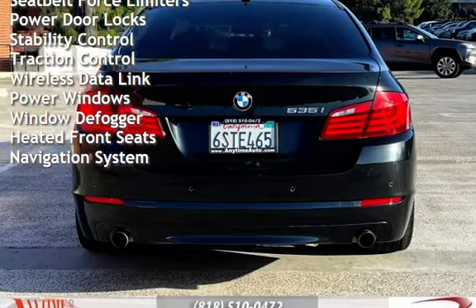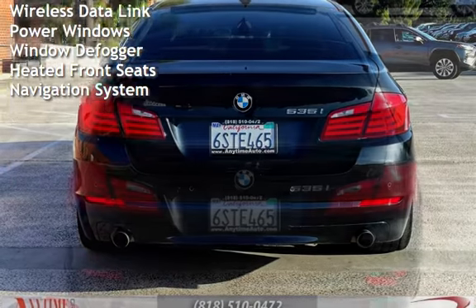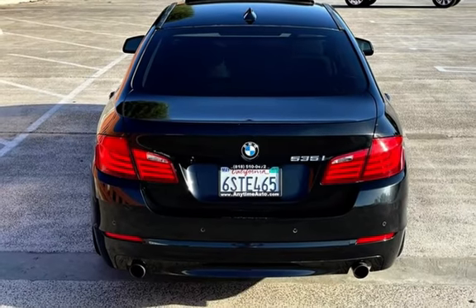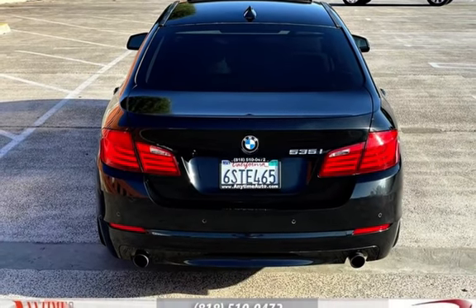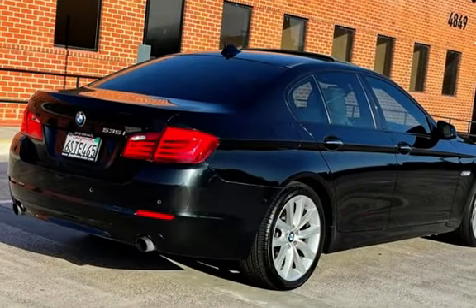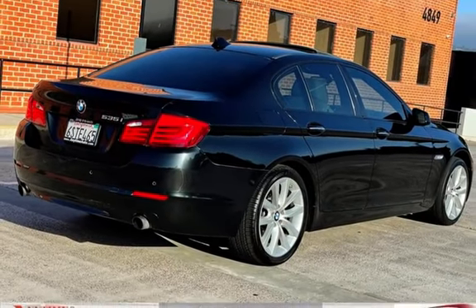Further features include external temperature display, moonroof, child seat anchors, seat belt force limiters, power door locks, stability control, traction control, wireless data link, power windows, window defogger, heated front seats, and navigation system.